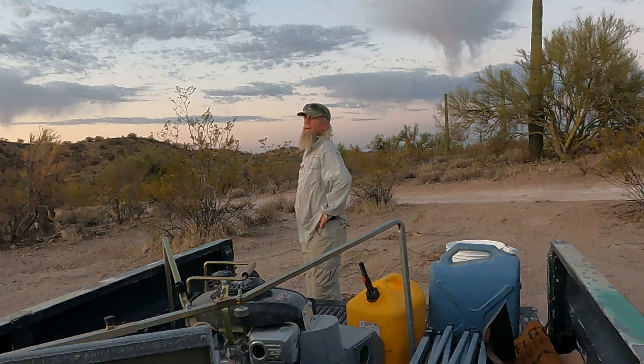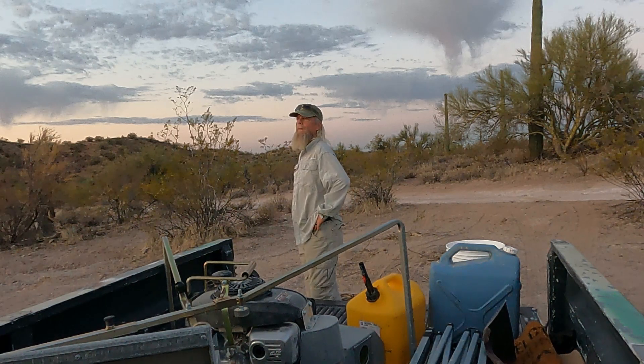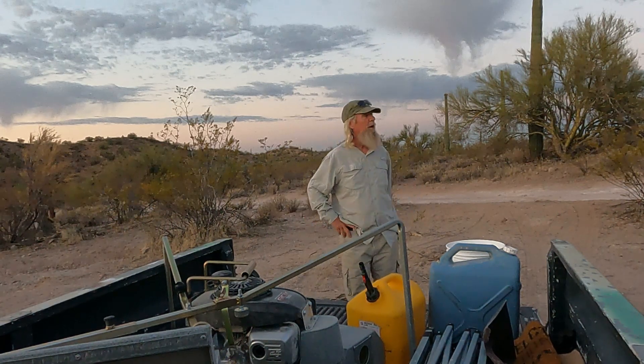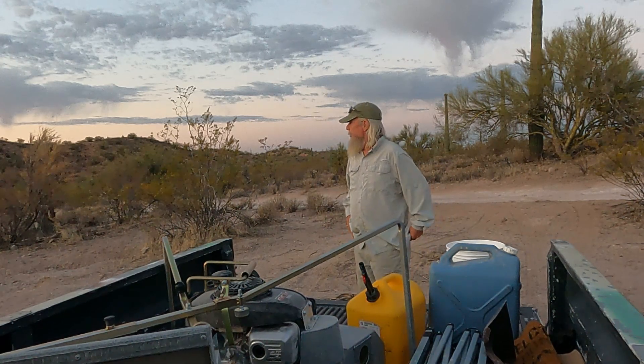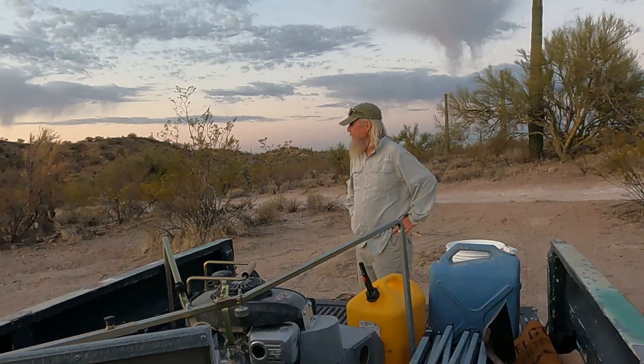Well, hoping to get my hands on that new detector here in the next week or so — still hoping. Today's June 2nd. It's nice being retired sometimes. Going to do a little dry washing today in the beautiful Arizona desert.